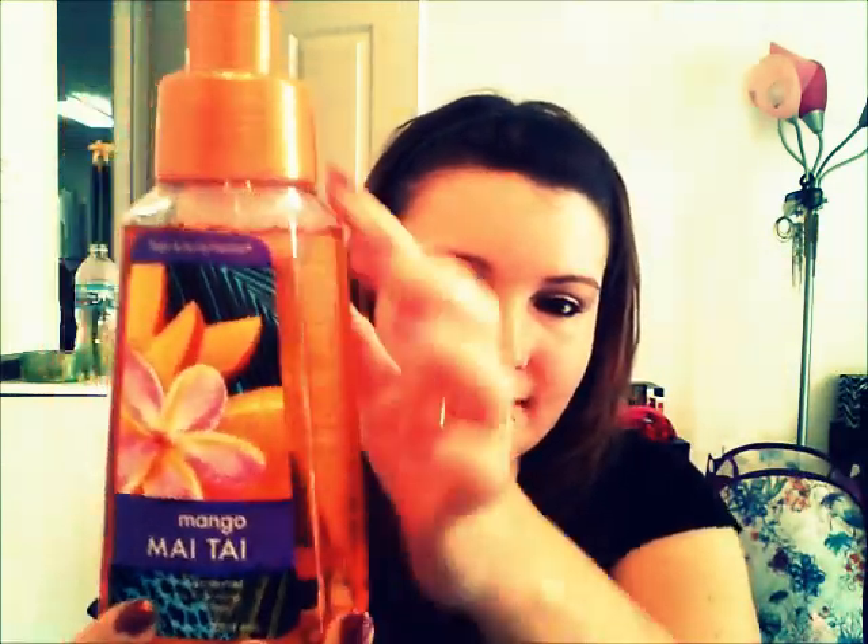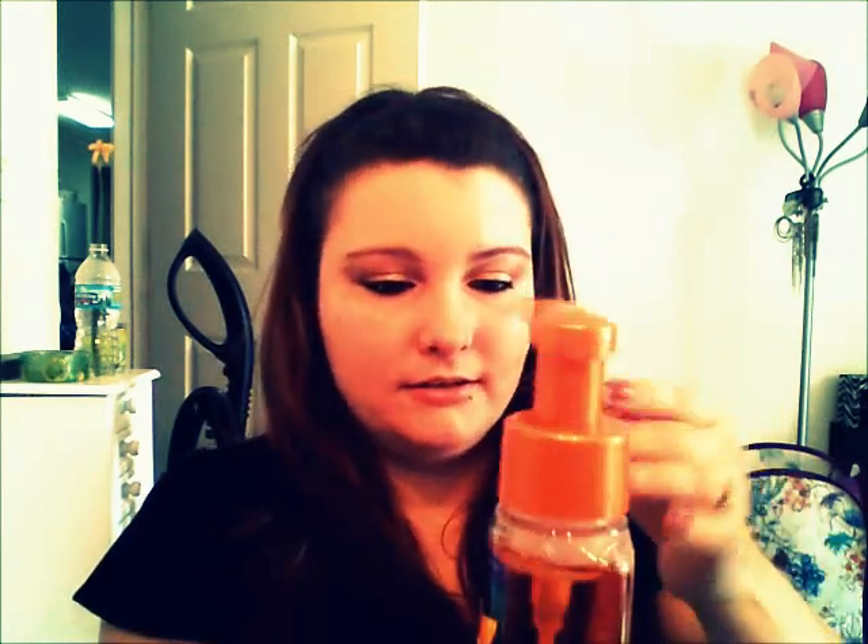The other one I got was Mango Mai Tai. I really like the packaging — it has like leopard print and it's all colorful. Notice how this one has an orange lid while the others have just plain white ones, so I really like that idea. I can't really smell any mango in it, but it smells like pineapple — actually like piña colada. Even if it doesn't smell like mango, I still like the smell of it.